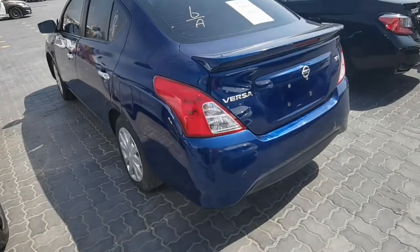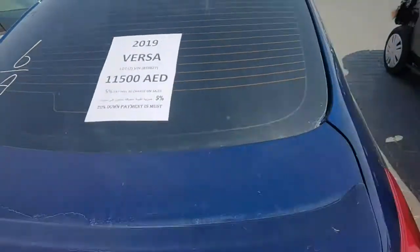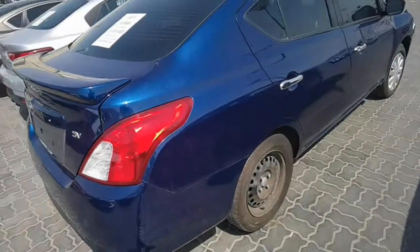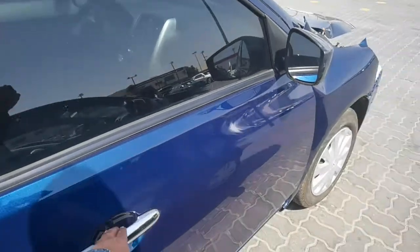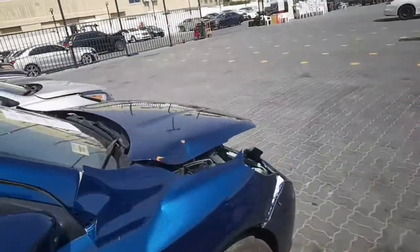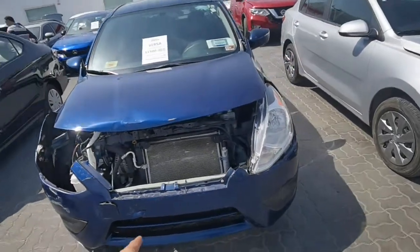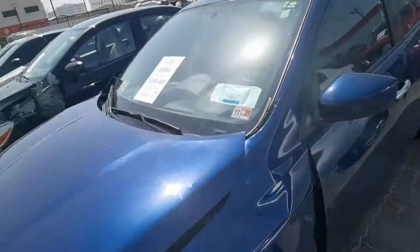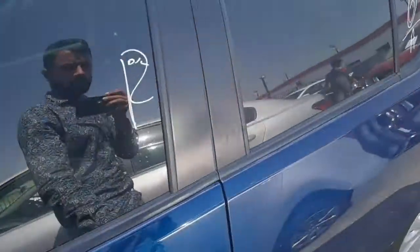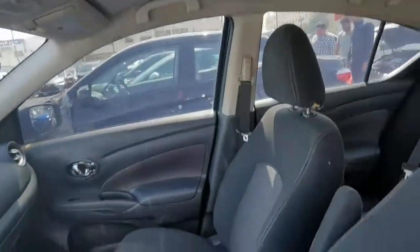There is one Nissan Versa here, 2019 model, starting with 11,500. The car has some damage — from the front side the door cannot open on this side. Needs bonnet, front bumper, radiator, fender on the left side. Sunroof is here — wow, good look!